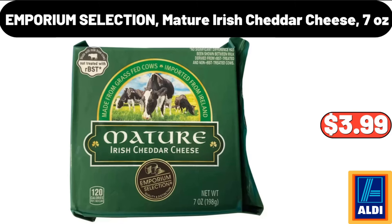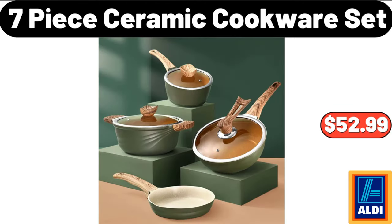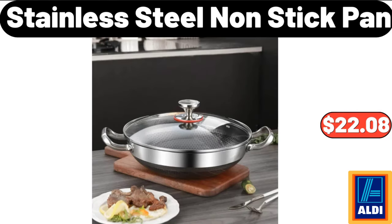Emporium Selection Mature Irish Cheddar Cheese, 7 Ounces, $18.99. 7 Piece Ceramic Cookware Set, $52.99. Stainless Steel Non-Stick Pan, $22.08.